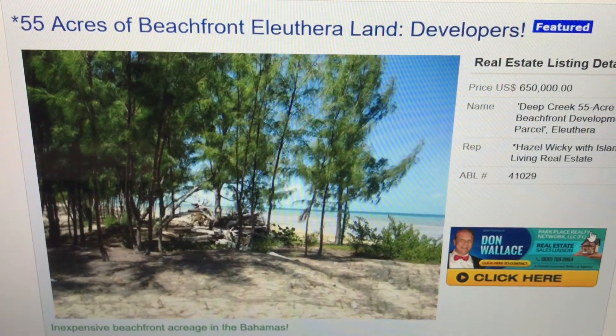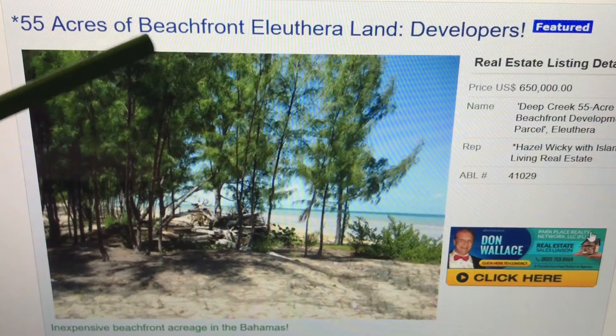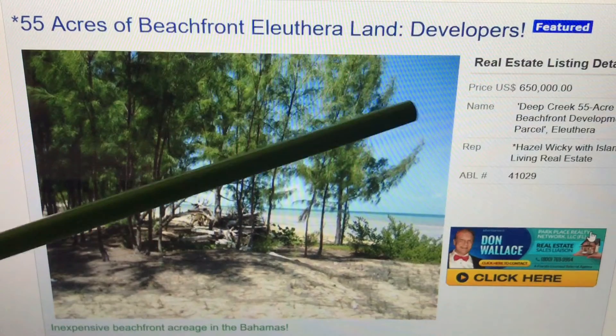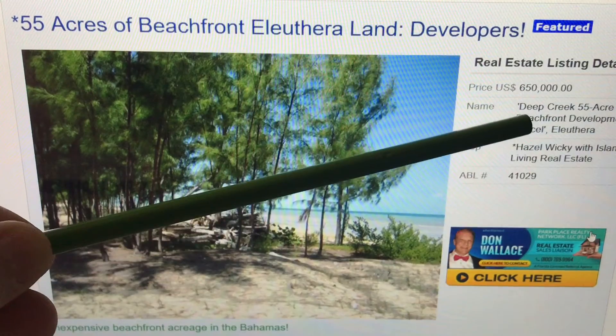Welcome back. Today we're talking about a huge piece of land on Eleuthera. This is 55 acres of beachfront land in central mainland Eleuthera on Deep Creek.